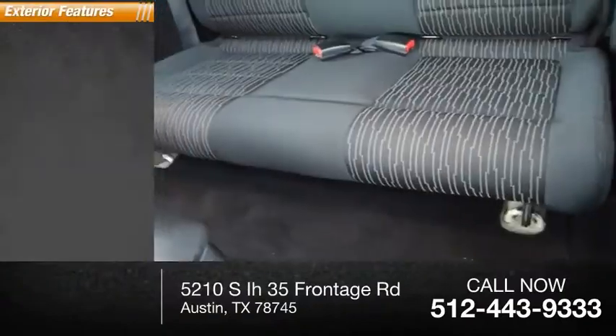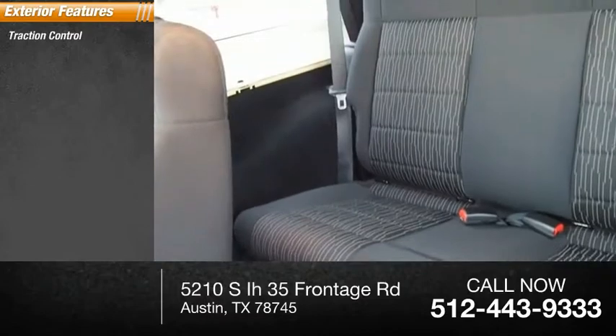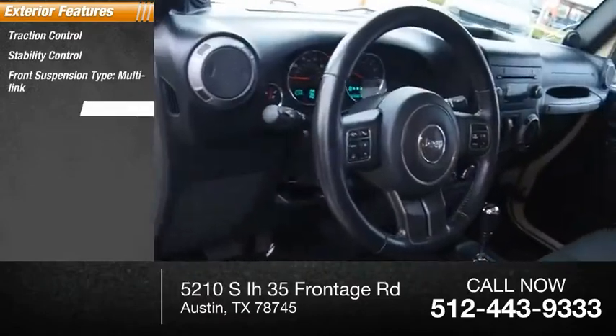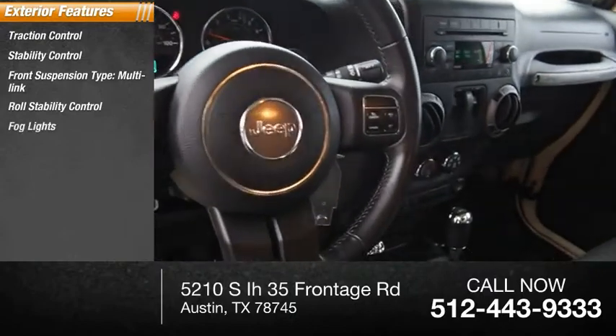Here are some of this vehicle's great options: traction control, stability control, front suspension type multi-link, roll stability control, fog lights, and braking assist.